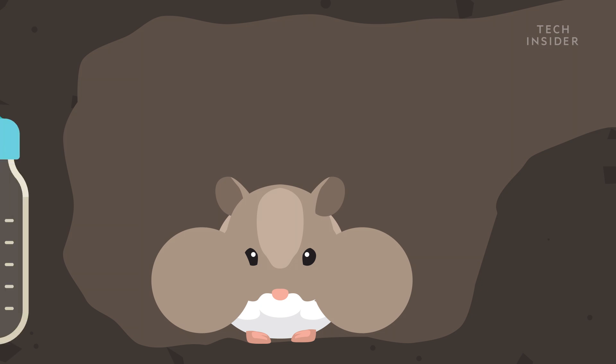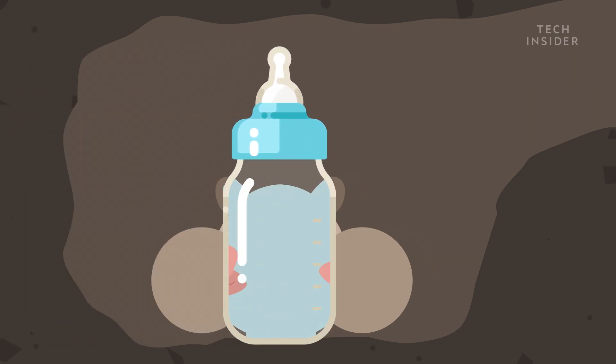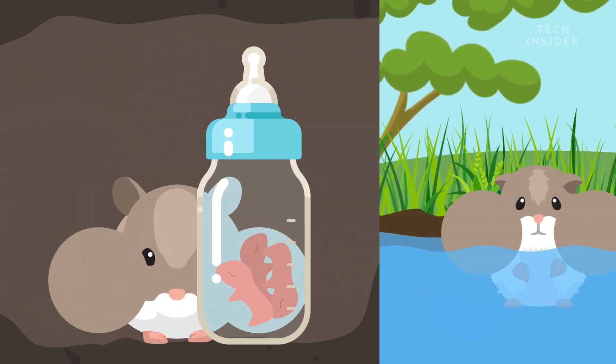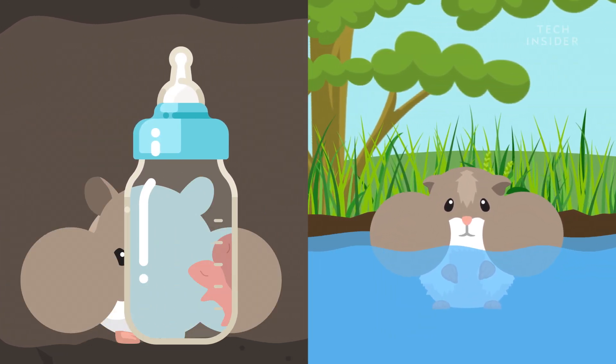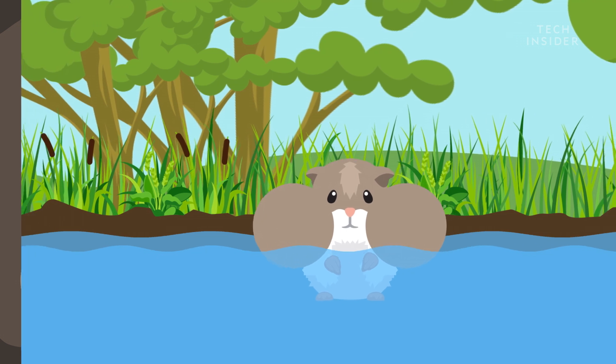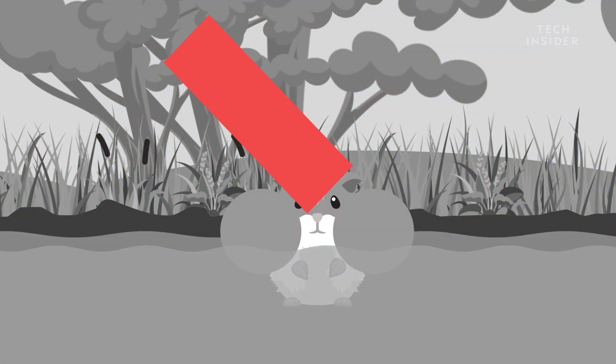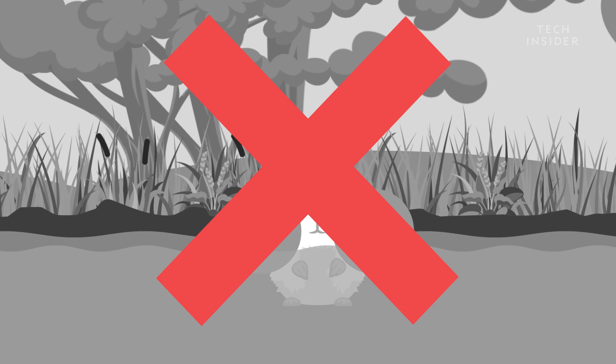For starters, some species will hide their babies inside these pouches to keep them safe. And there are reports that others can inflate their pouches with air and use it as a flotation device for swimming. But don't try this at home — only certain wild species do this, and we don't want you to drown your poor hamster.